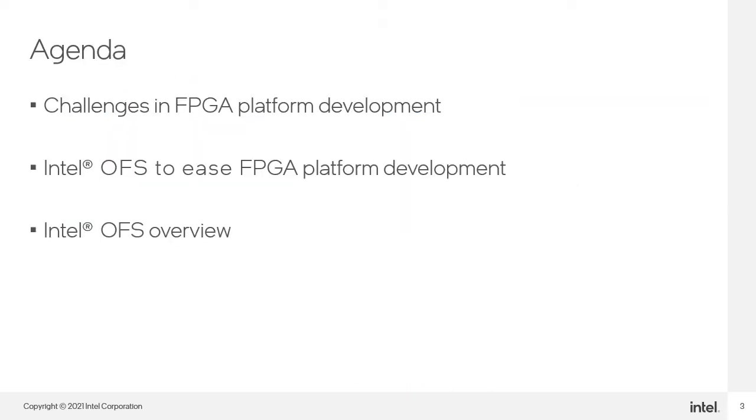I will talk about the challenges in FPGA platform development, how Intel OFS can ease the platform development, and an Intel OFS overview.